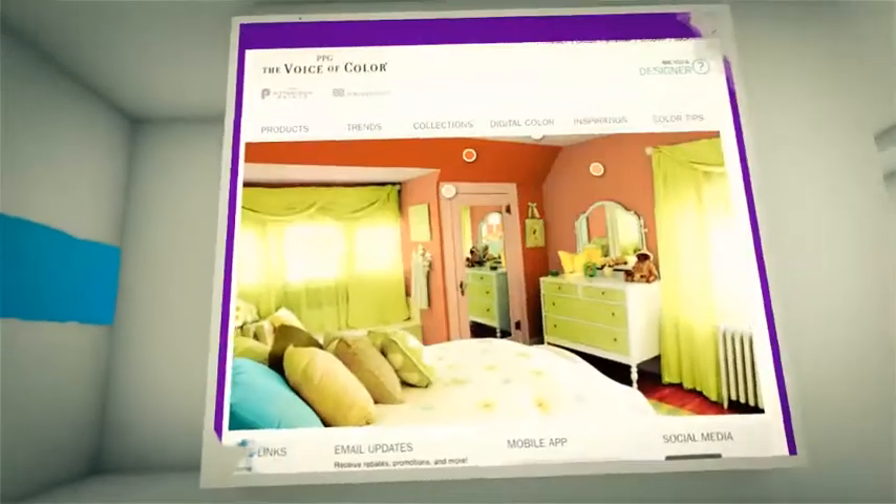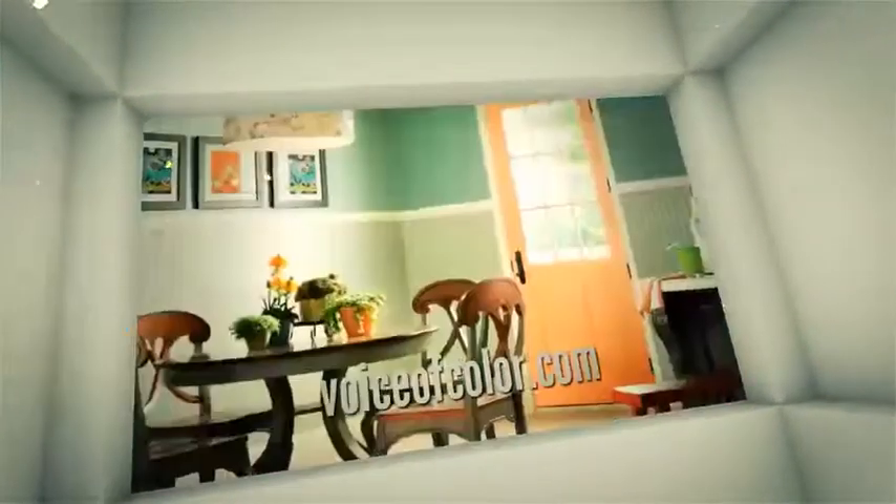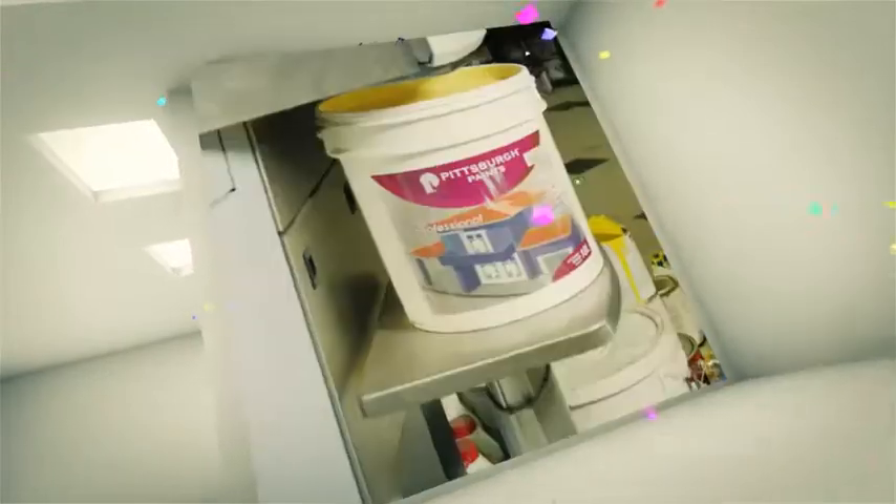Log on to voiceofcolor.com for help in colour selection and previewing your paint job, or simply walk into any Premier Steel branch in Accra, Tema, Kumasi, or Takoradi, where our computerised colour tinting machines can match over 2,000 colours.